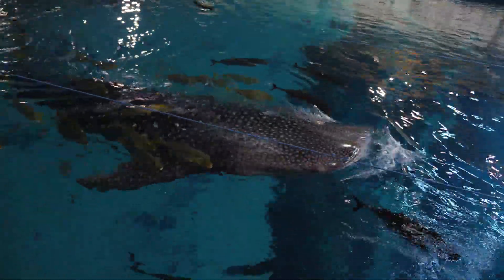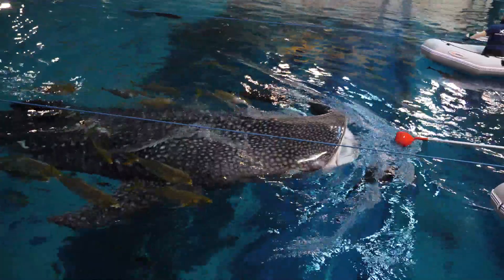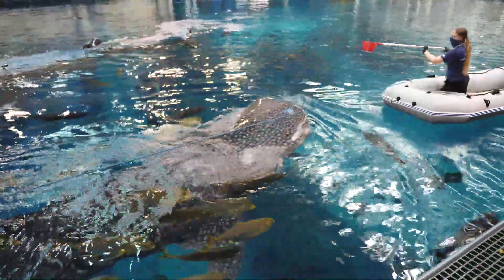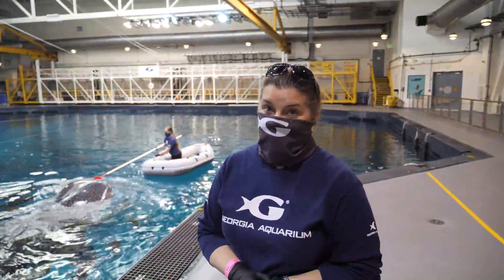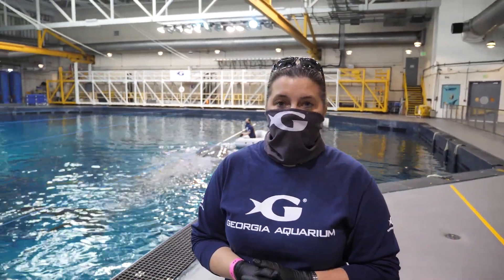You'll also notice that Emily is using a ladle to slowly deliver the food to Yushan. The big question is: how much do whale sharks eat? Our four whale sharks here on average get between about 30 to 50 pounds of food a day. Yushan and the others receive that amount several times throughout the day, totaling that amount in one particular day.